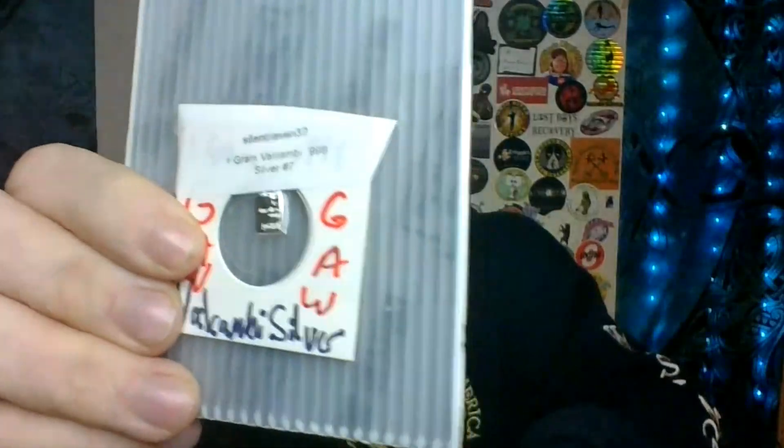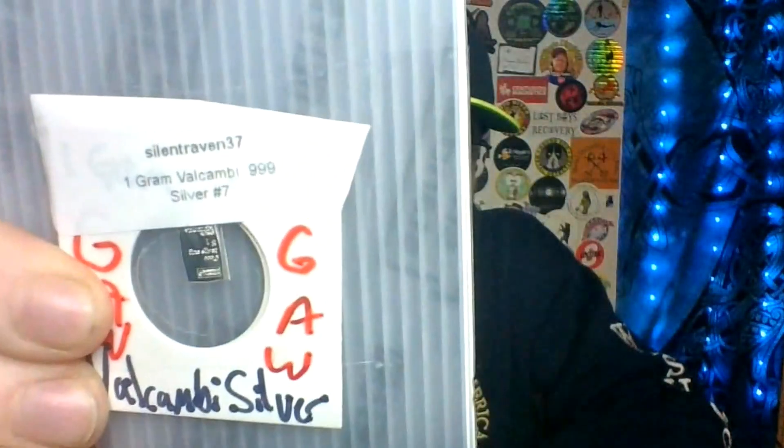You can see 'Giveaway' right here. I'm not joking — free. One gram of silver, three grams of silver. Who doesn't love silver, especially when it doesn't cost you anything?